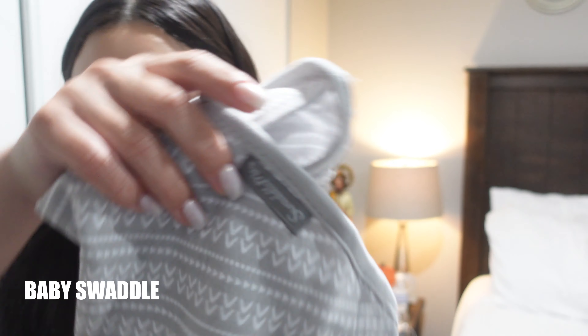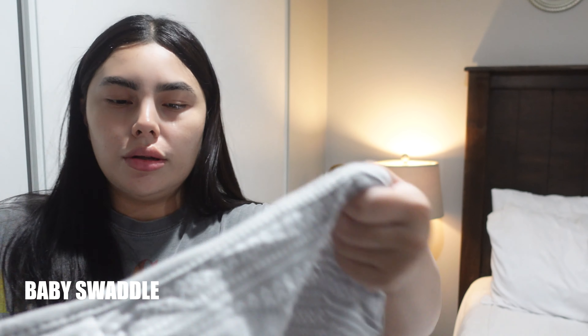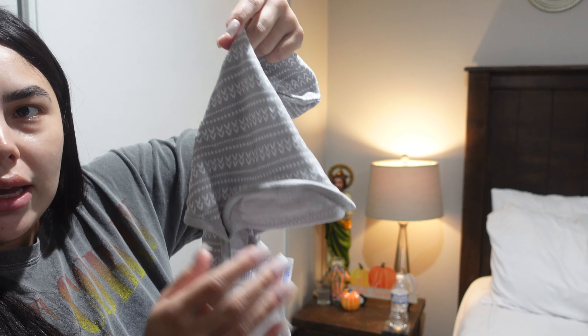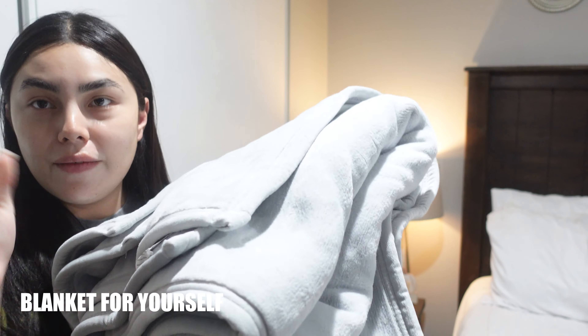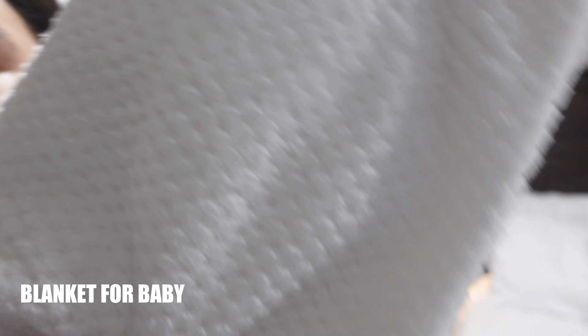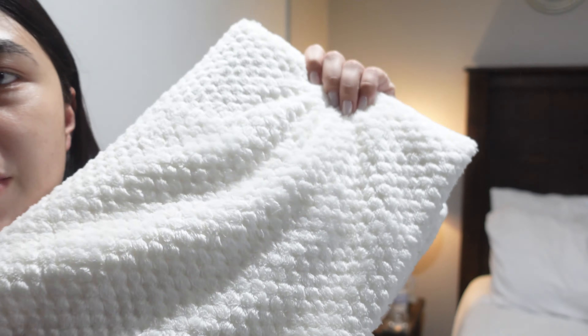And then I'm just taking a swaddle blanket to wrap the baby in. I'm also taking a blanket for me or Daniel — it's an UGH blanket, super comfortable. And then a cream-colored blanket for the baby, just for the pictures as well.